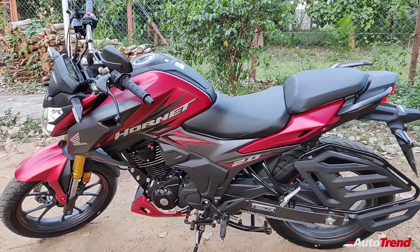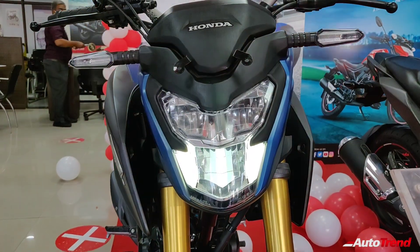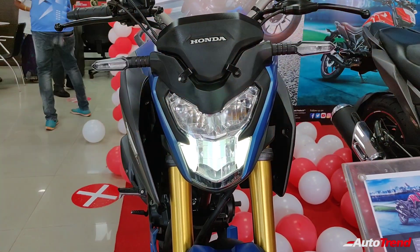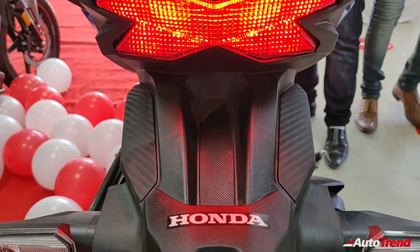The engine itself is quite refined and reasonably powerful enough to compete against its rivals. The chief competitors to the Hornet 2.0 include the Apache RTR 180 and the Bajaj Pulsar 180F.